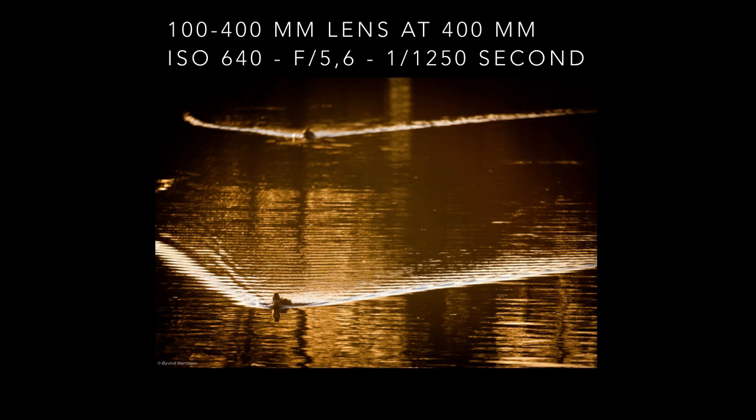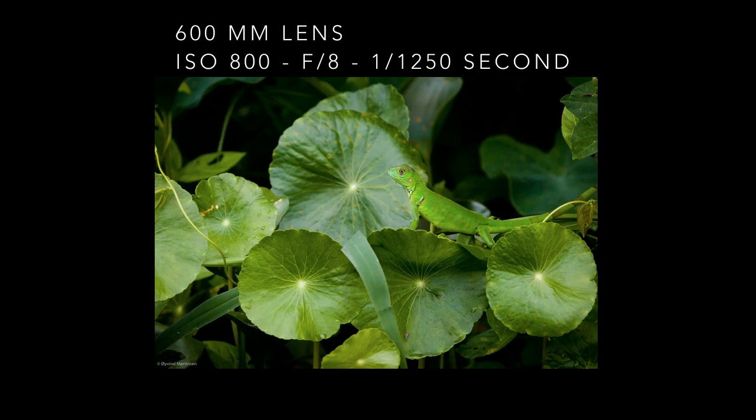These two coots were swimming in golden hour light one autumn evening on Lake Vansjø in Norway. I saw the beautiful lines in the water and their repetitive forms. This juvenile green iguana was positioned amongst beautiful circular leaves and I included them in the composition to strengthen the image.